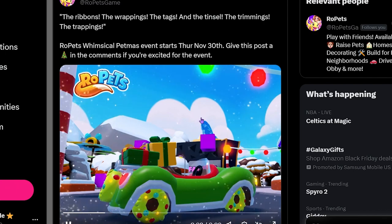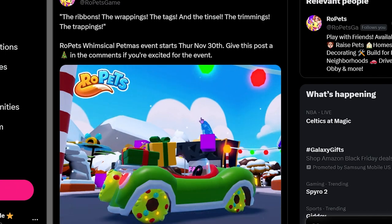Ropets' Whimsical Petmas event starts Thursday, November 30th. Give this post a Christmas tree in the comments if you're excited for the event.